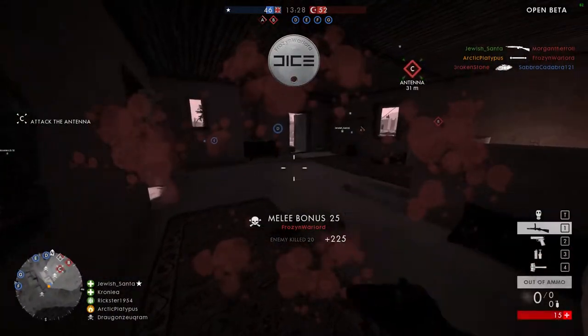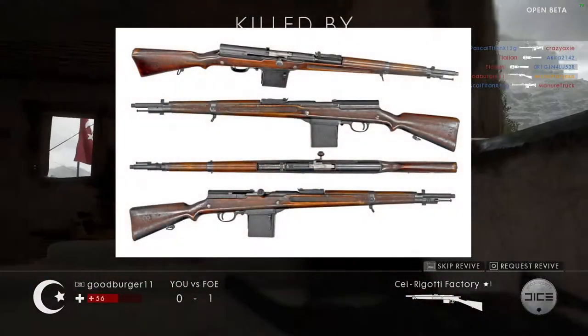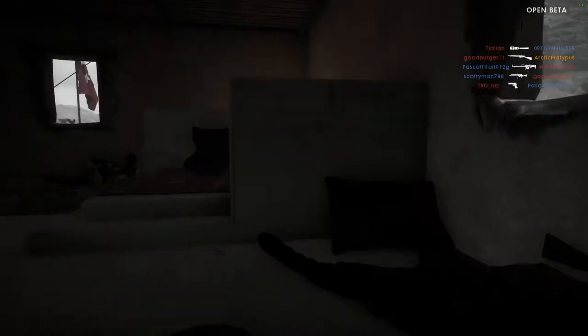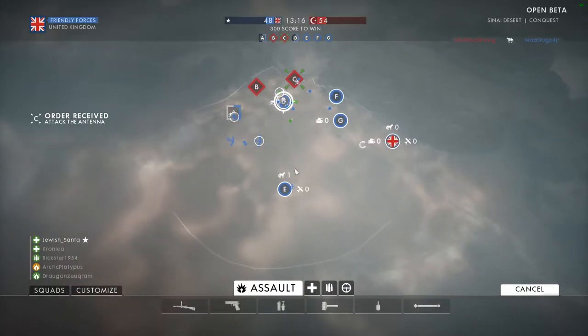Another option for the Medic class could be the Meunier A6 1916 rifle, which also has a five-round magazine. There are some experimental versions of the Meunier including a carbine variant that could use 10 or 15-round detachable magazines, so those might be in the game too.